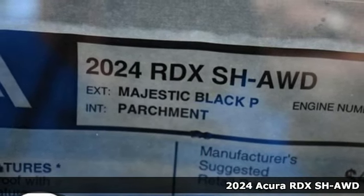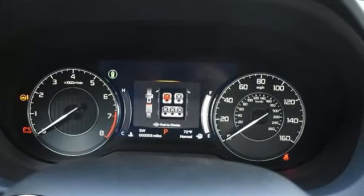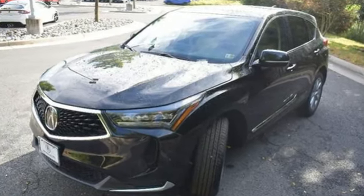It's a new 2024 Acura RDX. It's ready to shoulder your everyday burdens with sophistication and class. Plus, it offers an exciting list of features.